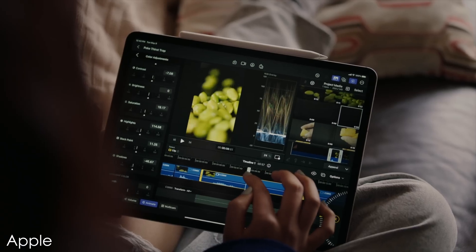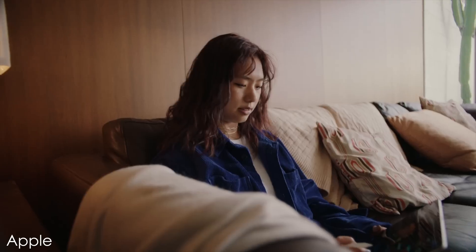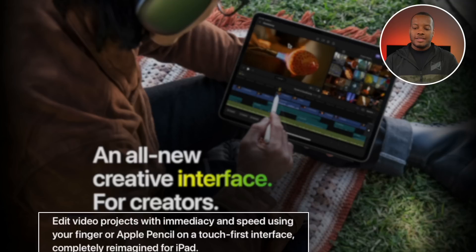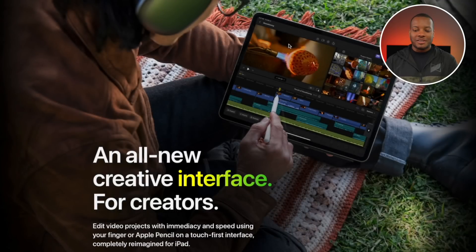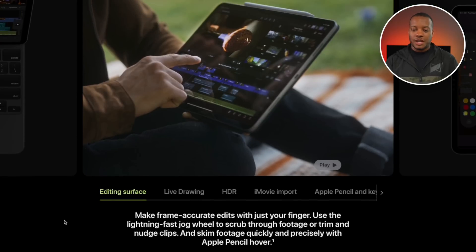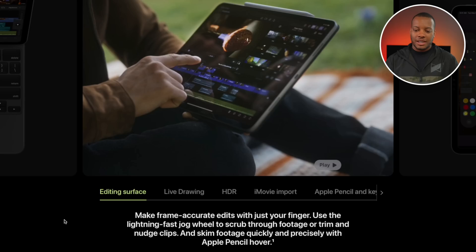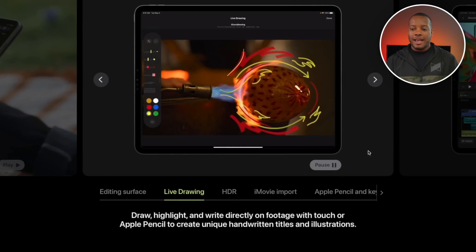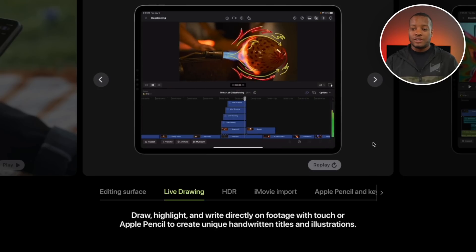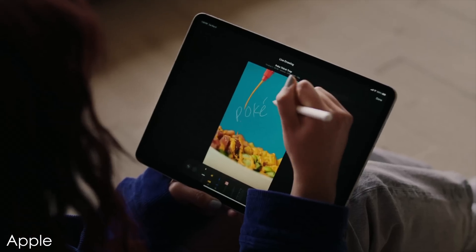They're saying this has an all-new creative interface which is going to be touch-first. I'm still assuming you'll be able to use a Bluetooth mouse paired to the iPad, but they are saying this is going to be great working with your fingers and also the Apple Pencil. You can scroll and scrub through your timeline using your finger and quickly adjust clips. Also, live drawing using the Apple Pencil — you can draw on a frame, play it back, and it will animate the drawing. This is really cool for creators who like to highlight certain things in their videos.